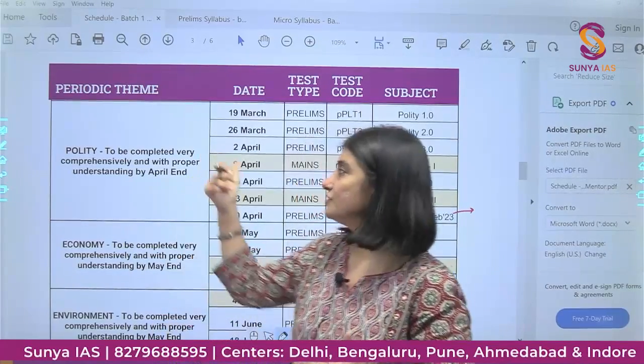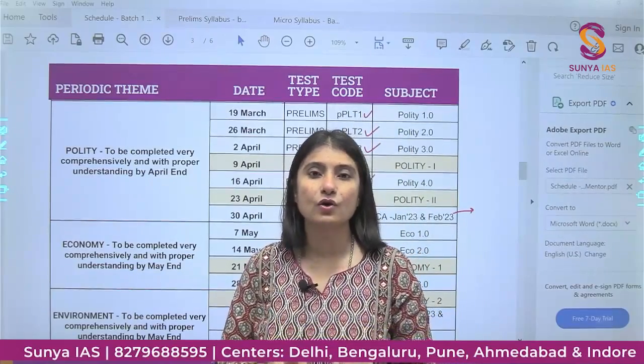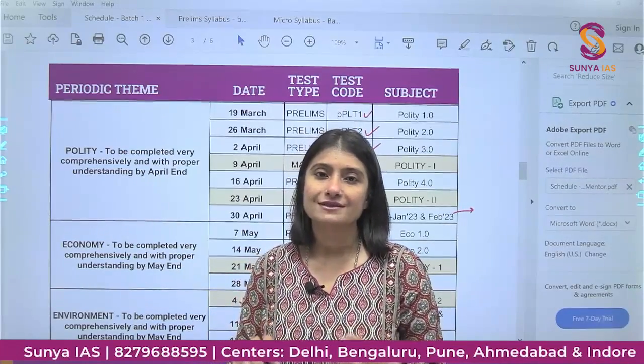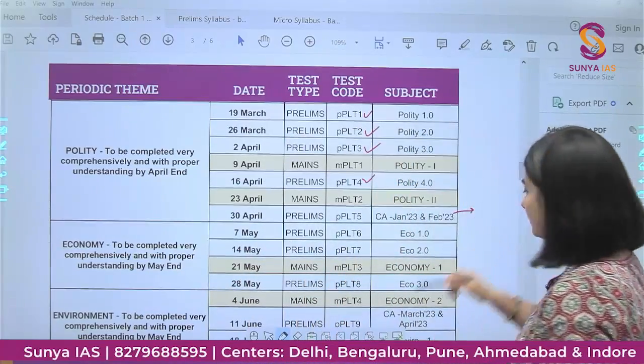Since we have one, two, three, four part-length tests within each subject, you will also get to know which component of each subject is weak or strong. Once you identify that, you can work on strengthening your strengths and addressing your weaknesses — which is very important for UPSC preparation.